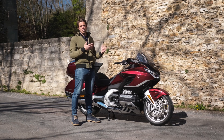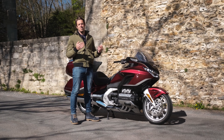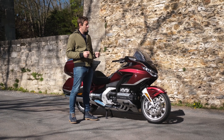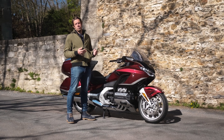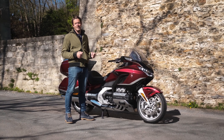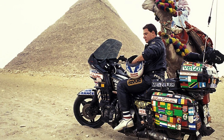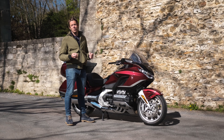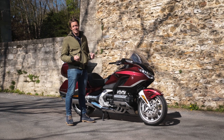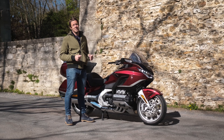In France, since the launch of the first version of the Goldwing, more than 30,000 units have been sold at a rate of between 800 and 1,000 per year on average. Despite its price, it's a highly sought-after motorcycle, especially for its reliability. Proof: an Argentine, Emilio Scotto, covered more than 735,000 km between 1985 and 1995 on his GL1100DX. When you do over 700,000 km on a motorcycle, reliability has to be there.